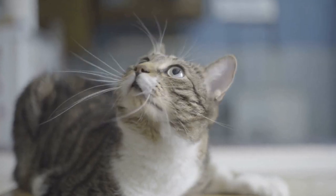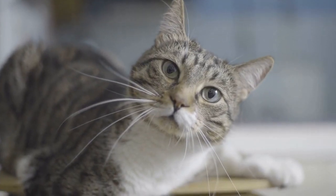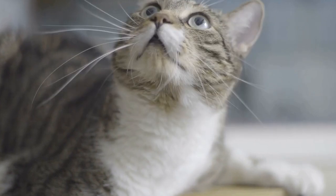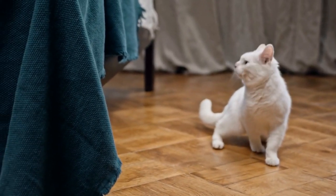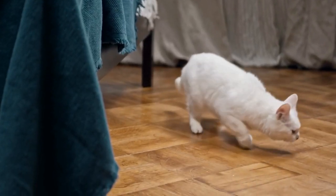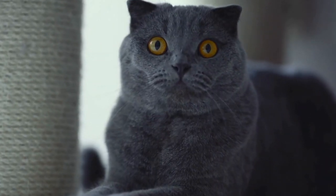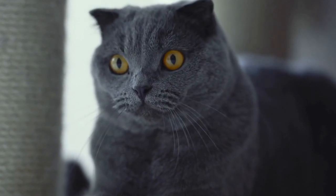It's important to note that the severity of the reaction can vary from cat to cat, with some experiencing mild symptoms while others may have more severe allergic reactions. The most common signs of grass or plant allergies in cats include excessive scratching, licking, and biting of the affected areas. Cats with allergies may also exhibit symptoms such as sneezing, coughing, wheezing, watery eyes, and runny nose.